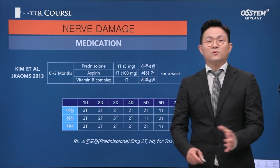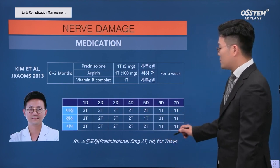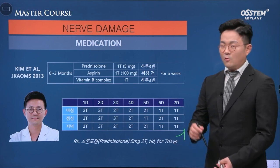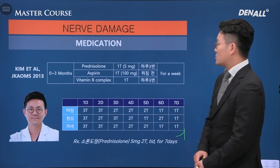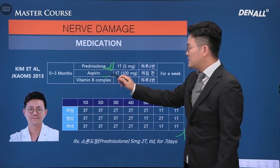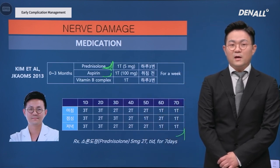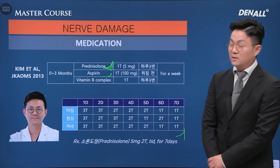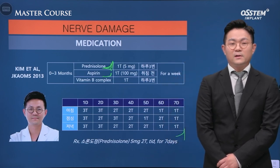Early response is very important. At the early stage, I use drug tapering with steroids to reduce pressure on the nerve. When an implant is found to be pressing down on a nerve, the implant should be reversely rotated a little or removed. To reduce inflammation, NSAIDs, steroids, or vitamin B complex can be used. If time passes, the problem will get bigger. So at the beginning, if sensation gets dull when the nerve is not invaded, steroid treatment should be used. If it doesn't work, the patient should be immediately referred to specialists.